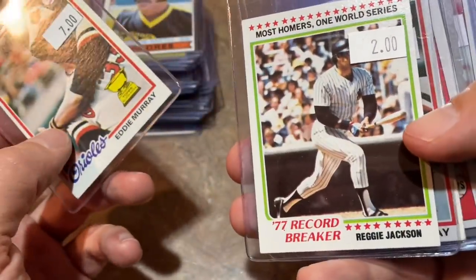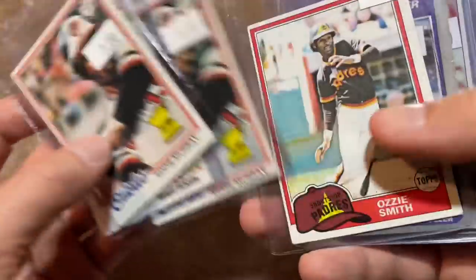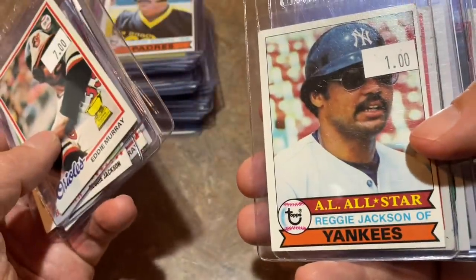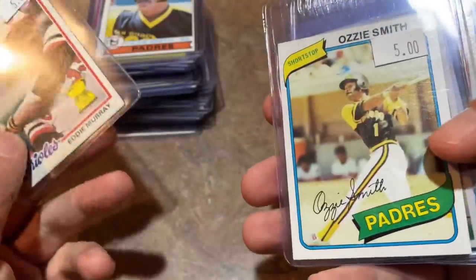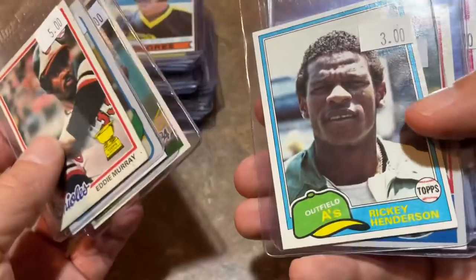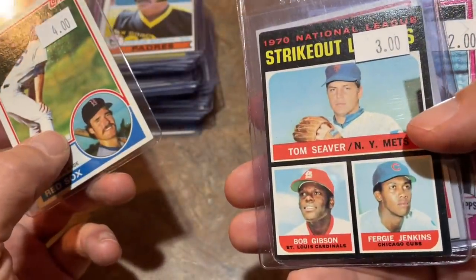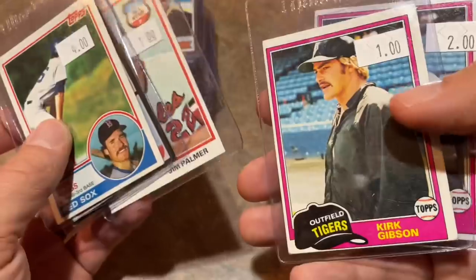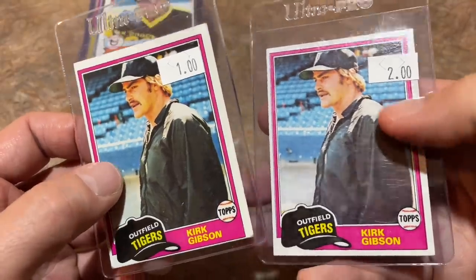Eddie Murray Hall of Famer '78 Topps rookie cards — they're priced based on condition. One was $7. Reggie Jackson '78 for $2. Another Eddie Murray for $5 with a little crease. Ozzie Smith '81 Topps for $1. Orel Hershiser '85 Fleer rookie for $1. Reggie Jackson '79 for $1. Another Eddie Murray rookie for $5. Ozzie Smith 1980 Topps for $5. George Brett 1984 Donruss for $3 — beautiful set. Ricky Henderson '81 Topps for $3. Wade Boggs rookie card '83 Topps for $4. Gibson, Jenkins, and Seaver card in better condition for $3. Jim Palmer '78 for $1. Two Kirk Gibson rookie cards from '81 Topps — one was $1, one was $2.